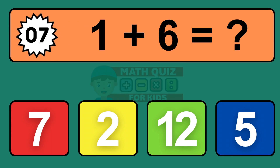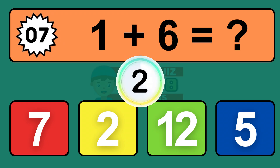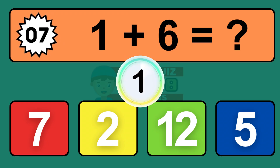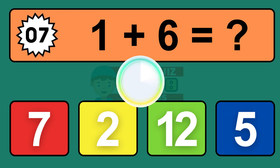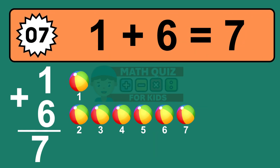Question seven: one plus six equals what? The answer is one plus six is seven. Let's count it: one, two, three, four, five, six, seven.